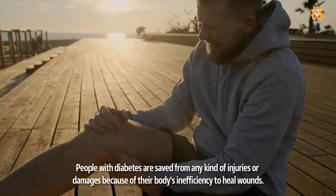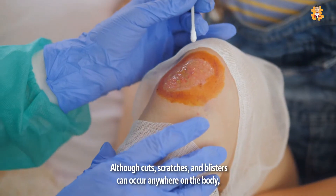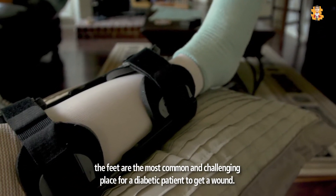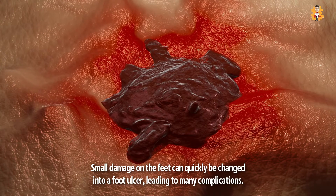People with diabetes are not protected from injuries or damages because of their body's inefficiency to heal wounds. Although cuts, scratches, and blisters can occur anywhere on the body, the feet are the most common and challenging place for a diabetic patient to get a wound. Small damage on the feet can quickly turn into a foot ulcer, leading to many complications.